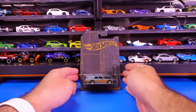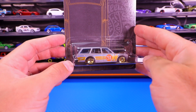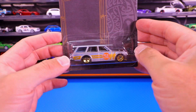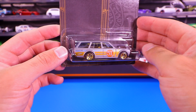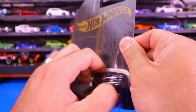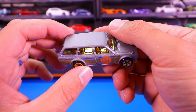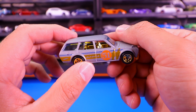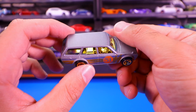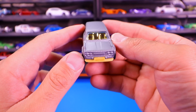Next up we've got the 1971 Datsun 510 Wagon. This one's kind of a fan favorite — you guys love the Datsuns. Let's go ahead and pop it open. The Datsun has those nice gold wheels, and check out that gold interior — as all of them have — really really shiny gold interior.